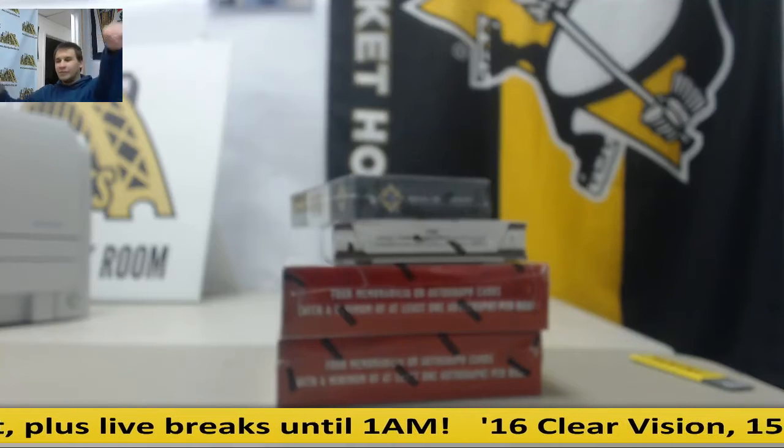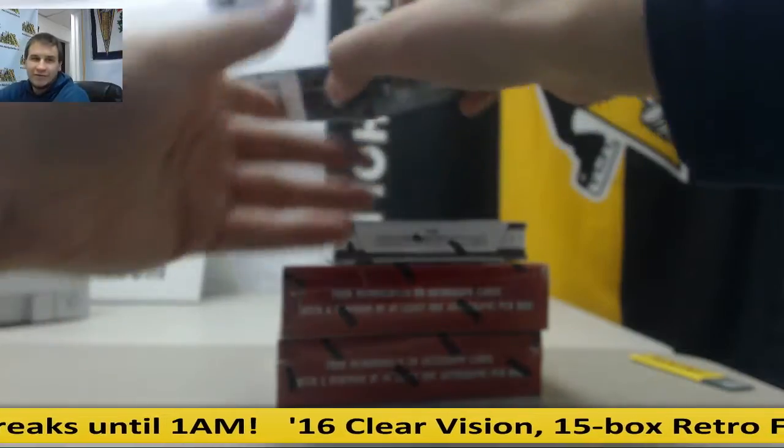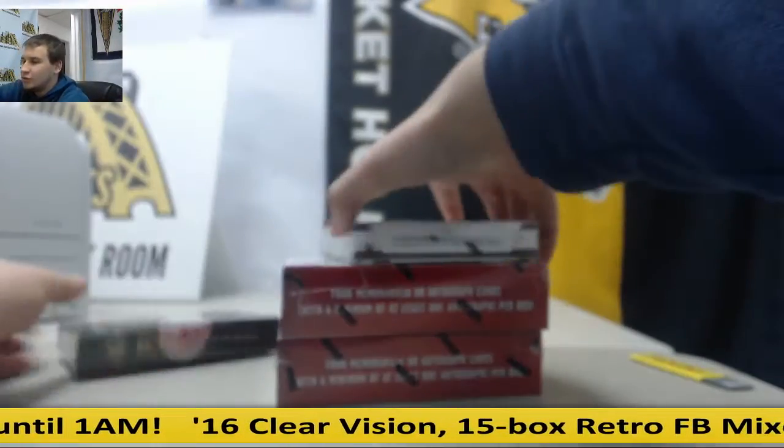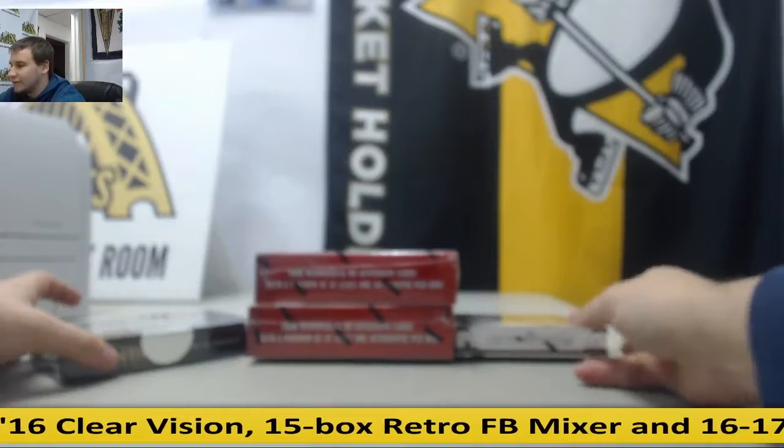Alright, we've got a live break here for Matt. We're going to do some hockey here. We've got one box of 1415 Ultimate, 1213 Limited, and 1213 Rookie Anthology — one of my personal favorites.